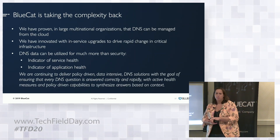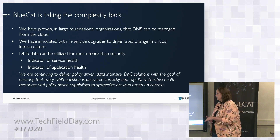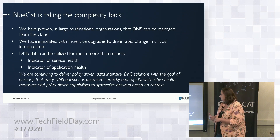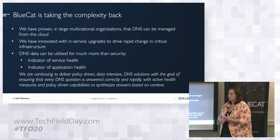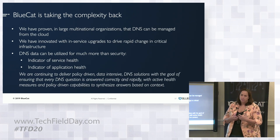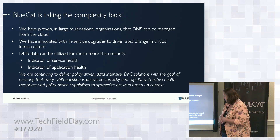DNS data can be utilized for much more in an enterprise organization than what it is being used for today. Not only can it be used from a security perspective, as Cisco went through, but we really want to focus on service health — what can it tell individuals about their network as well as application health, and what the DNS queries would tell them about the application.